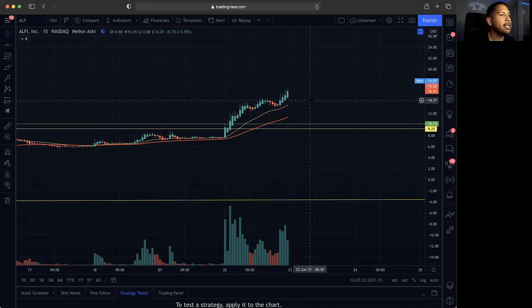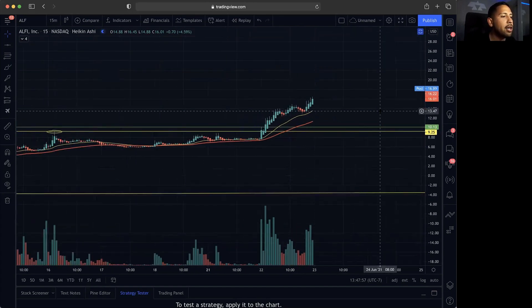Going back to the 50-minute chart to show what might happen going into tomorrow — ALF is up about 60 to 70% on the day. We did take a lot of profits. We'll be looking to see if this one can continue: with the 20MA curling back up, the candle staying above it, and the 50MA being below the 20MA. If we can get that continuation, we could see a healthy chart and a possible continuation.